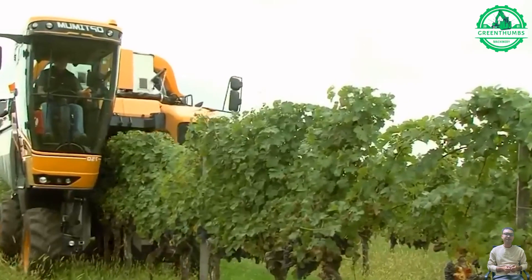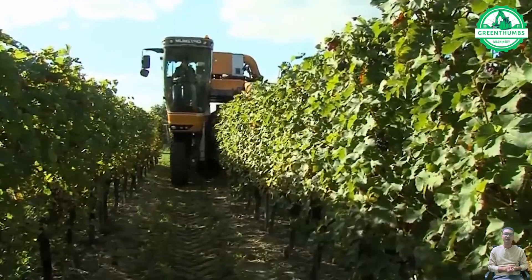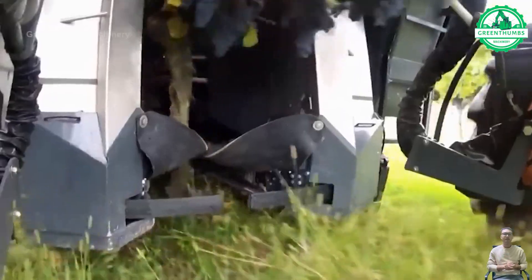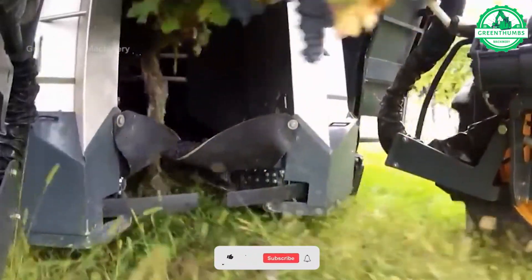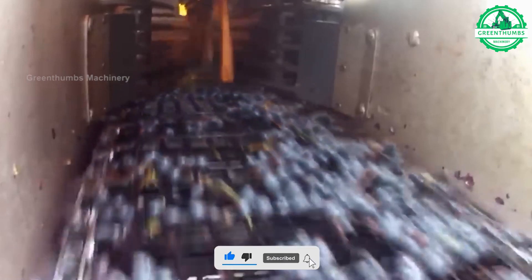Grape harvesting involves timing the harvest for optimal ripeness, preparing equipment, monitoring grape clusters, hand-picking or using mechanical harvesters, sorting grapes, gentle transport to processing facilities, processing for winemaking or packaging for table grapes, potential storage, and post-harvest vineyard care.